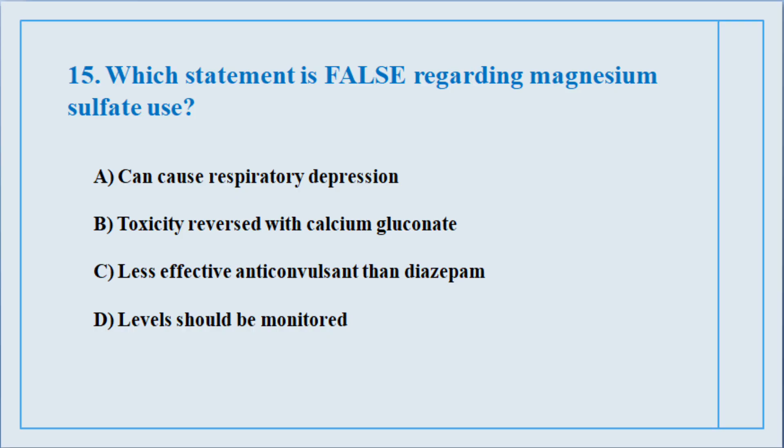Question number fifteen. Which statement is false regarding magnesium sulfate use? The correct answer is option number C: Less effective anticonvulsant than diazepam.